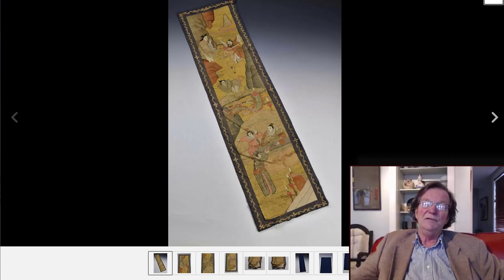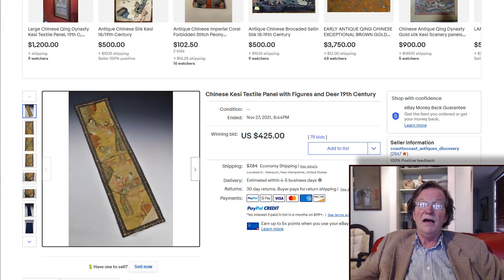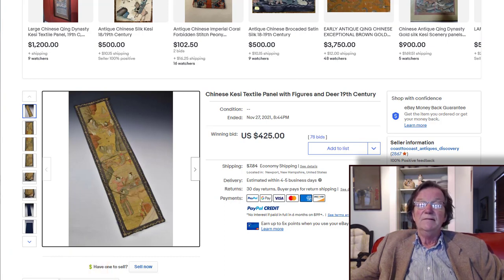Then there was a kesi panel that only had a day or two to go last week — it was only up to about $12 to $15. It was a nice kesi with good colors, a nice pink in it, nice gold thread. At the end it jumped and sold on the 27th for $425, right in the range. When you see these at an auction, always look carefully — they were often done in sets of four or six, and in the States with textiles they often get split up. We've found great kesi panels in the bottoms of trunks of American linens, so always check around.